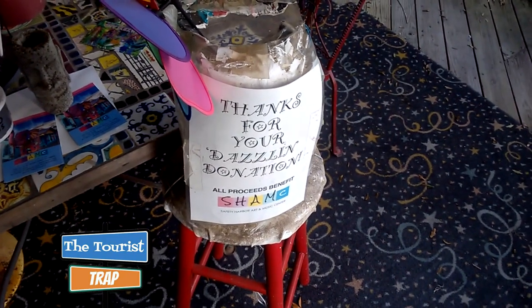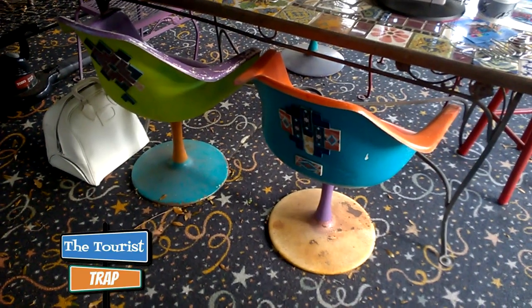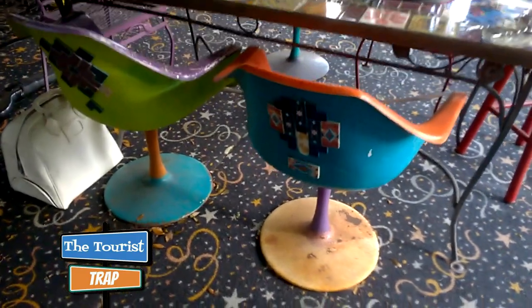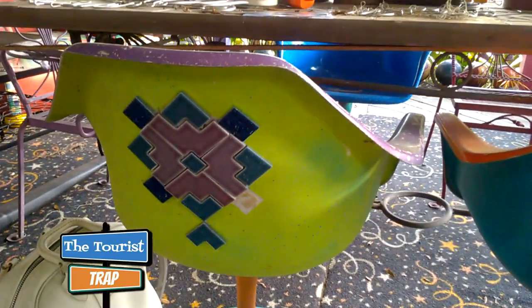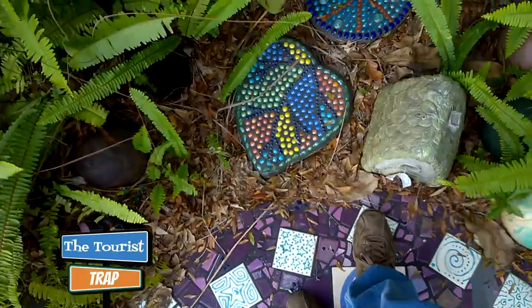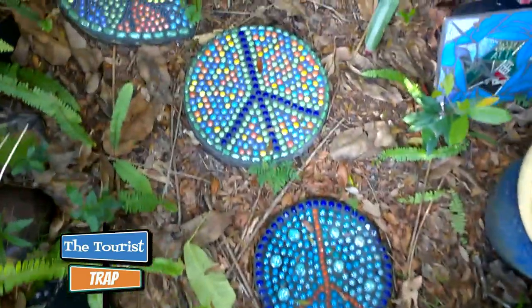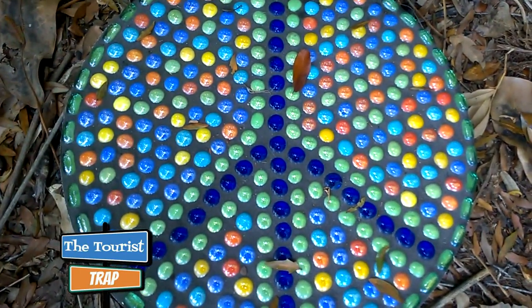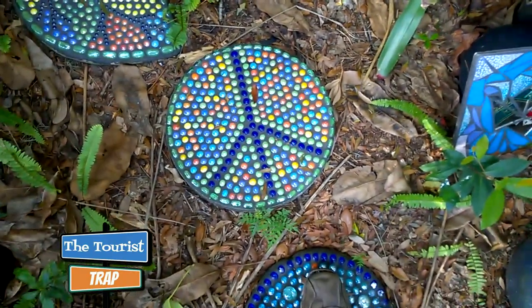They have a donation jar here to make a donation to their project, and the proceeds go to the Safety Harbor Art and Music Center. These chairs have seen better days but they're very colorful, and they've even got tiles and things glued to the backs to give them a more artistic look and feel. They have some little stepping stones back here with a leaf and peace signs, with all kinds of marble worked into those stones — a lot of work went into making just one of those.